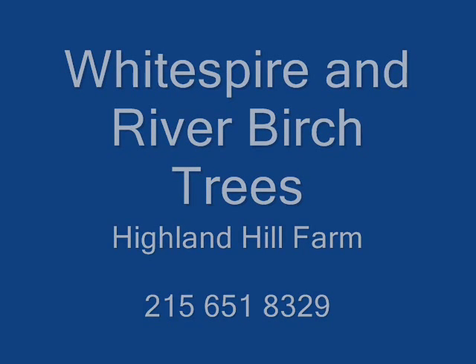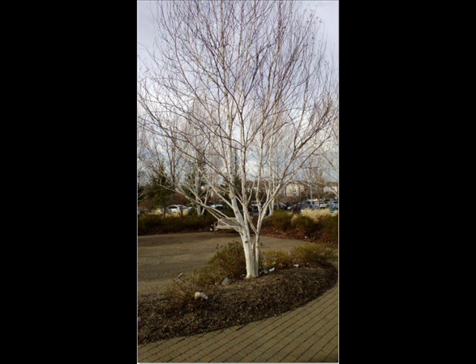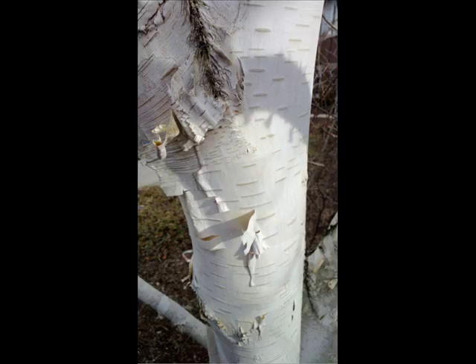We recommend two different kinds of birch trees for your landscape. One is called the river birch, and the other is called the white spire birch. Both of these birches exhibit resistance to the bronze birch borer, which is very problematic for birches. If you have any questions about the type, size, or place to plant a birch, you can always call us at 215-651-8329 to get telephone information immediately from our staff.